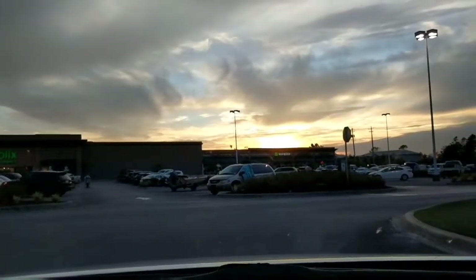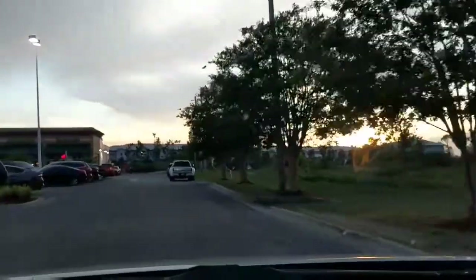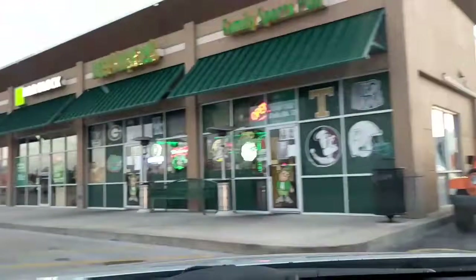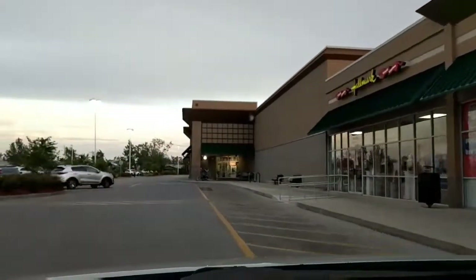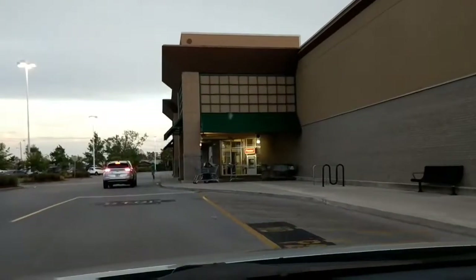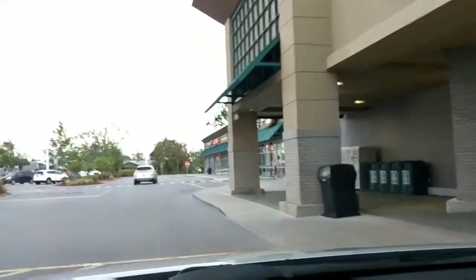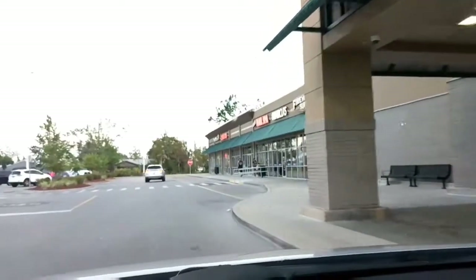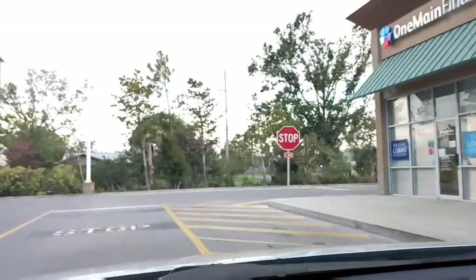Look at that beautiful sky in the background! This is what it looks like — there's the Beef Family Sports Pub, B4 Brady's, H&R Block, and Hallmark. Straight ahead is Publix. Just passing Publix, you've got Firehouse Subs, Two China Wonk, the UPS Store, and One Main Financial.